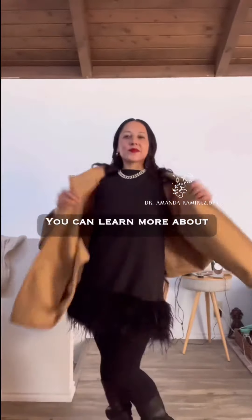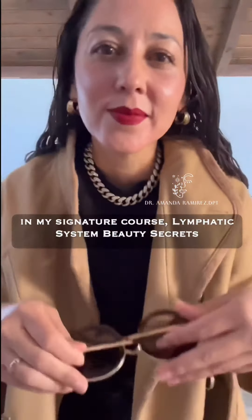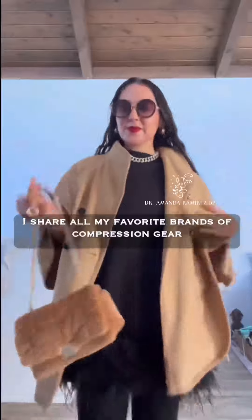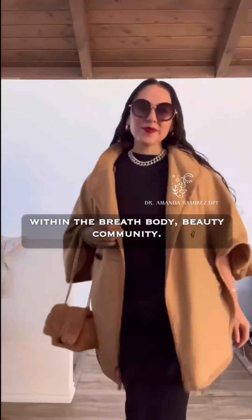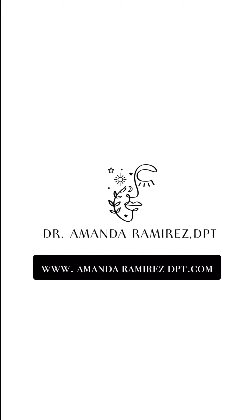You can learn more about optimizing blood flow and lymph flow for your beauty in my signature course, Lymphatic System Beauty Secrets, and I share all my favorite brands of compression gear and the leggings that I wear within the Breath Body Beauty community. Both are available at www.amandaramirezdpt.com.